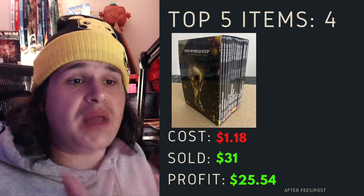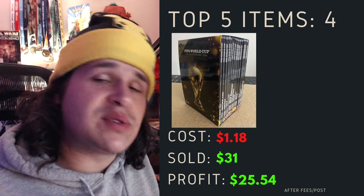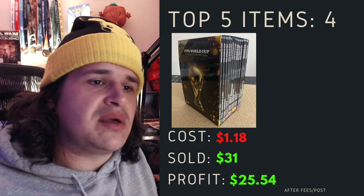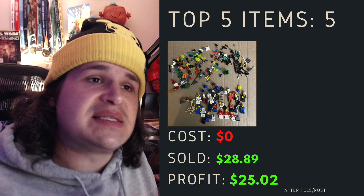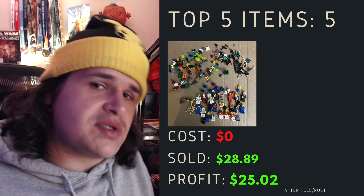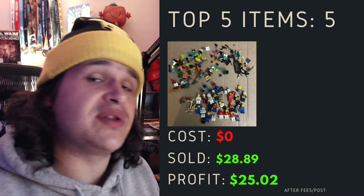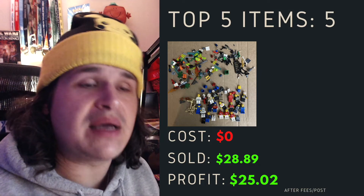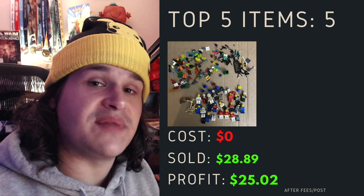FIFA World Cup — I picked this up for $1.18 in a big bundle lot and sold it for $31 plus postage, coming out with $25 on this one. It's not a huge item but getting it that cheap is why it's made my top five items for this week. Top item number five was some Lego — this was zero cost for me because it was leftover from a different bundle which I'd already made the money from. I sold it for $28 plus postage, profit of $25. It was a bunch of different minifigures and I sold it within 48 hours of listing.